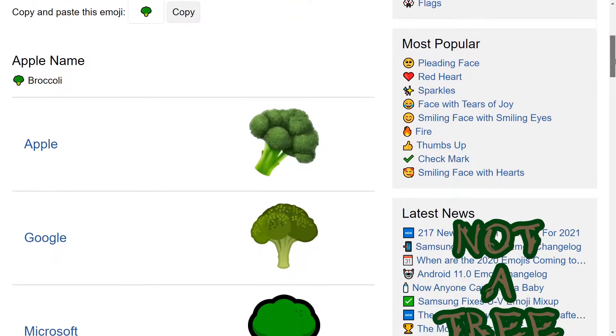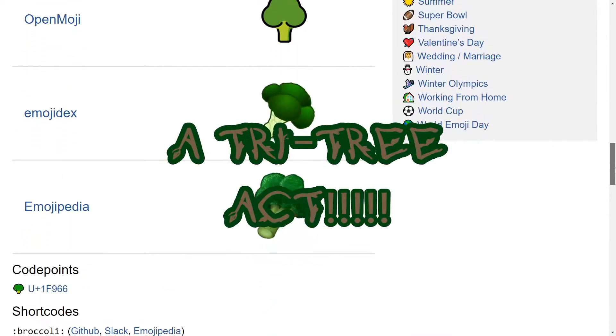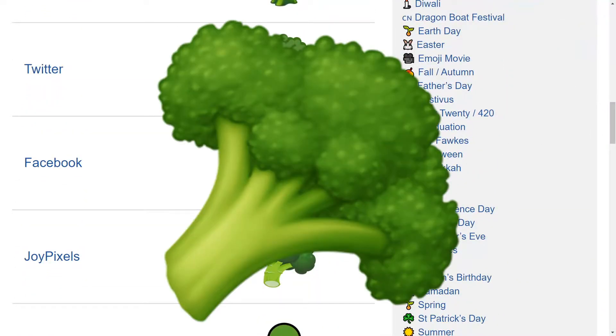Broccoli is like a tree tribute act. There's a pun in that — a tri-tri act — and the test is whether you can draw it without just drawing a tree in green. Facebook's is best.